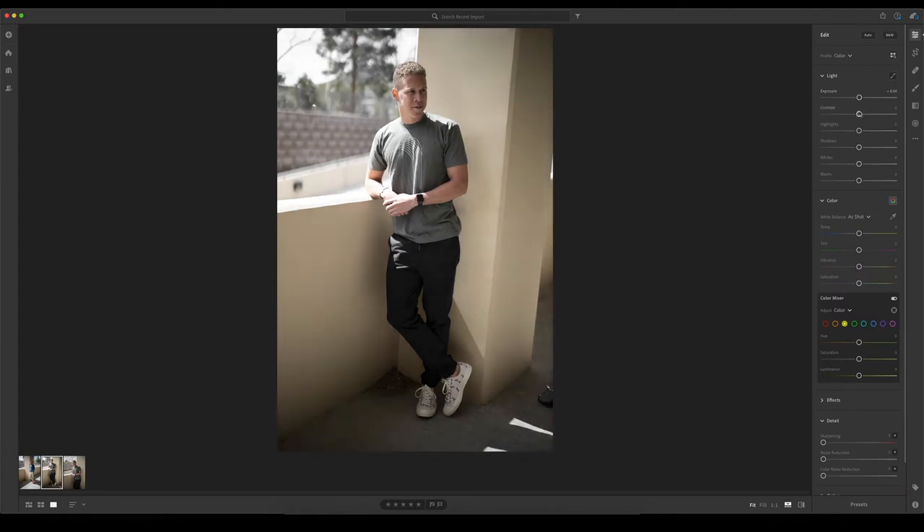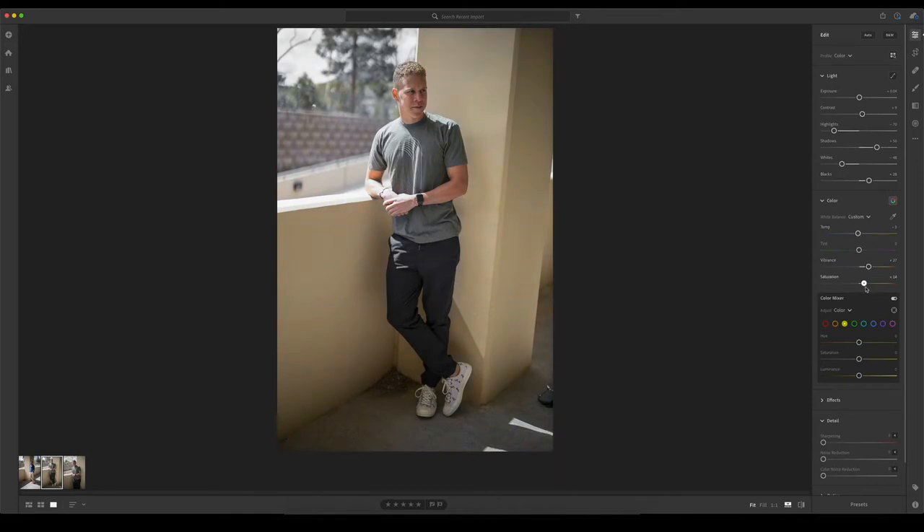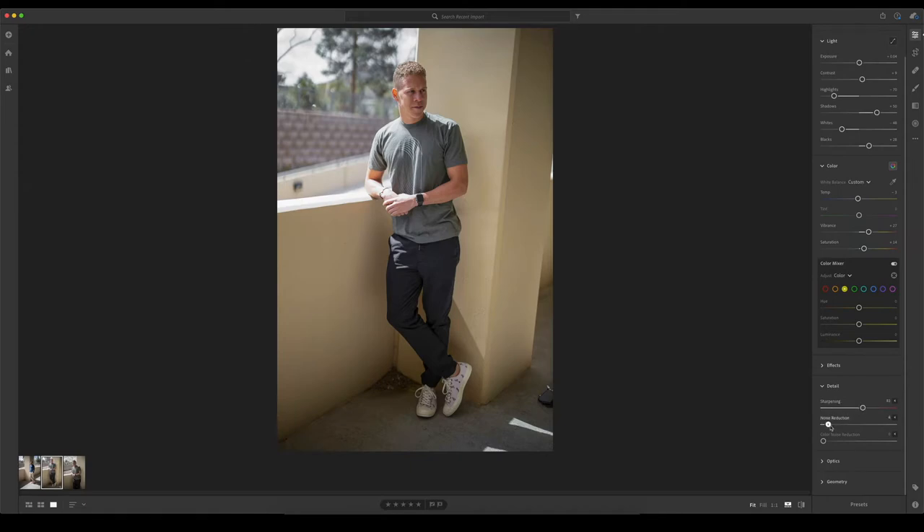Think about it for a second. You know exactly what you want your photo to look like, so before you even pick up your camera, you know exactly what to look for. When you take something close to that, you put it into the editing software and everything's going to be faster because you know exactly what the end product should look like. When you're done, you'll come out with a picture that looks exactly how you first envisioned it.